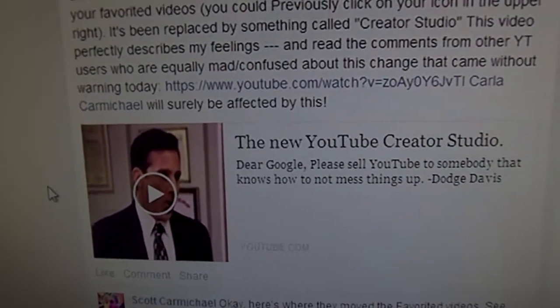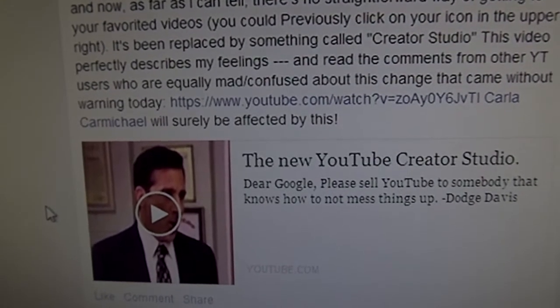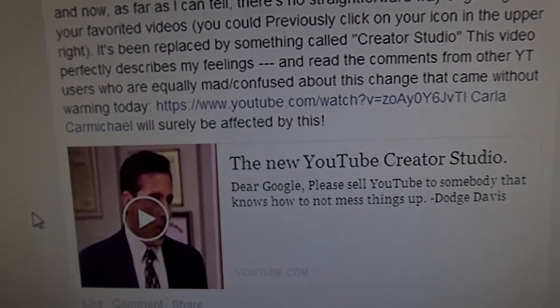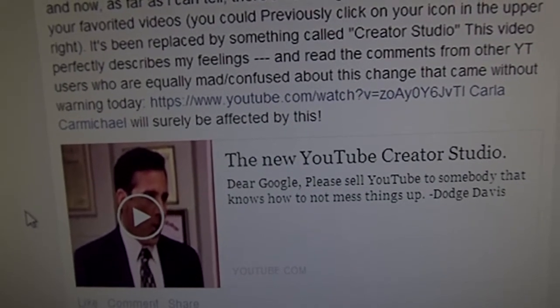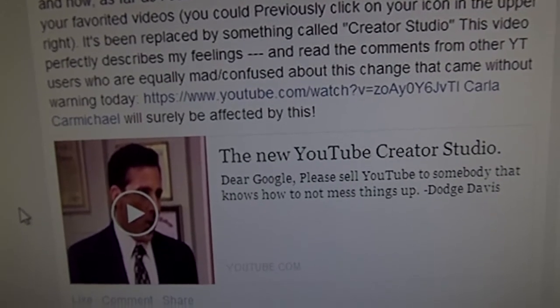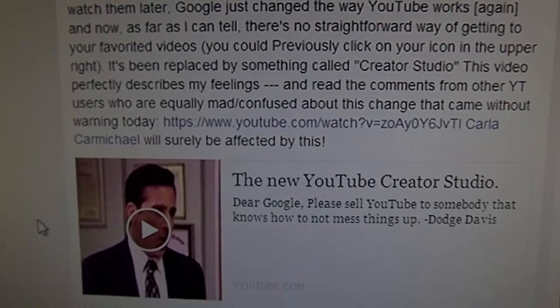I just wanted everybody to know: that's the YouTube logo in the upper left — look for the three horizontal lines with a downward triangle next to it, and click on the line slash triangle. That is where you can get back to your favorited videos. Just some information. Thank you. Bye.